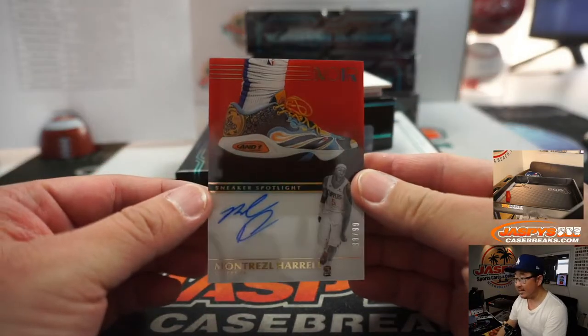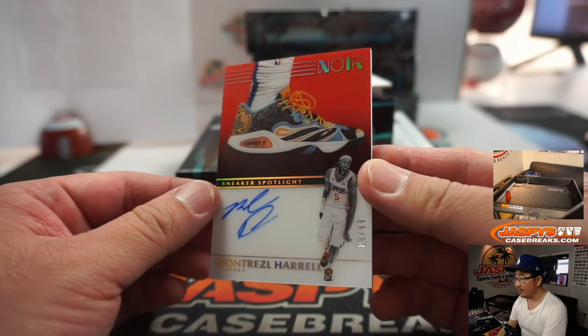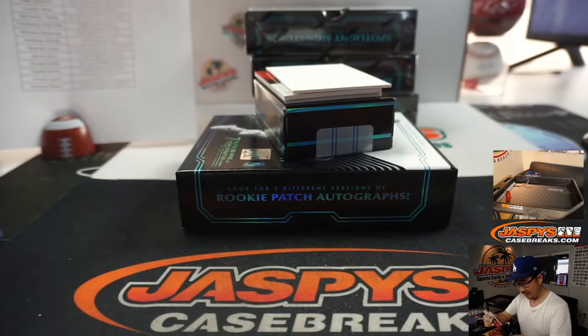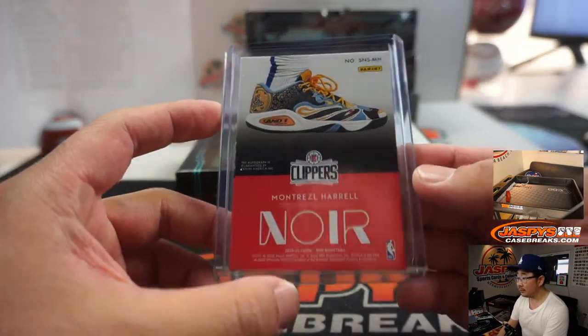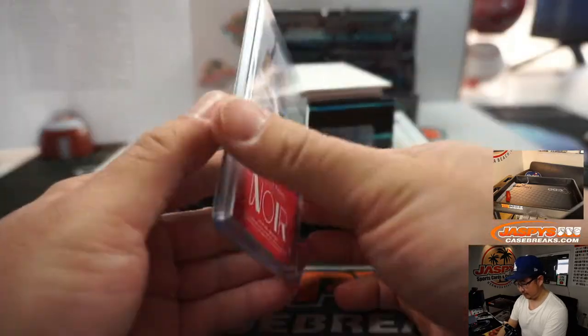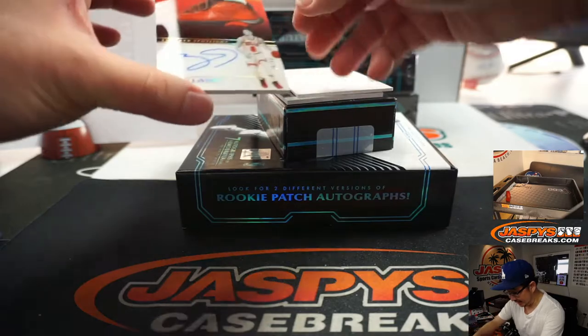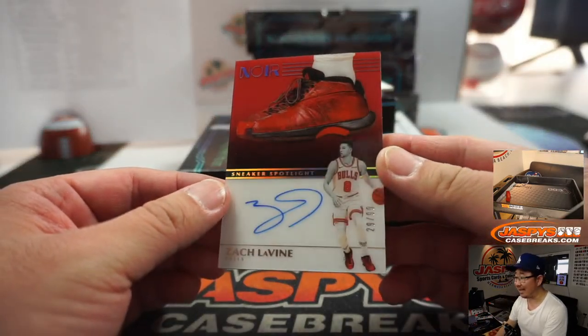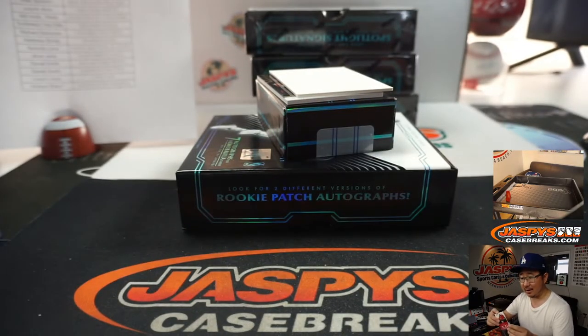We've got Sneaker Spotlight Montrezl Harrell, 88 out of 99. Those are really great. Trez going to Derek Disser in the Clippers. And we've got a second Sneaker Spotlight, two in a row — Zach LaVine, 29 out of 99. These Sneaker Spotlights are strong.